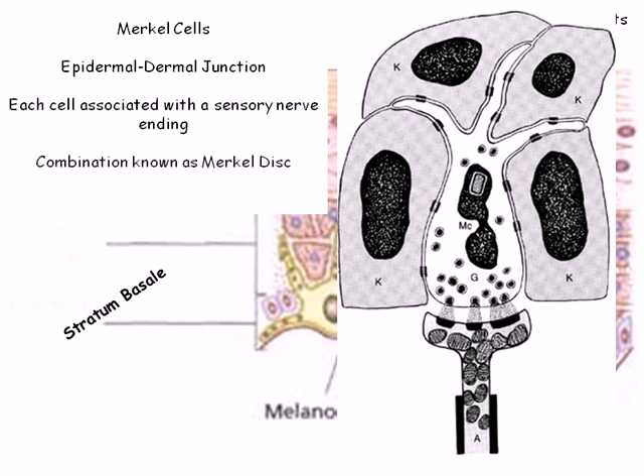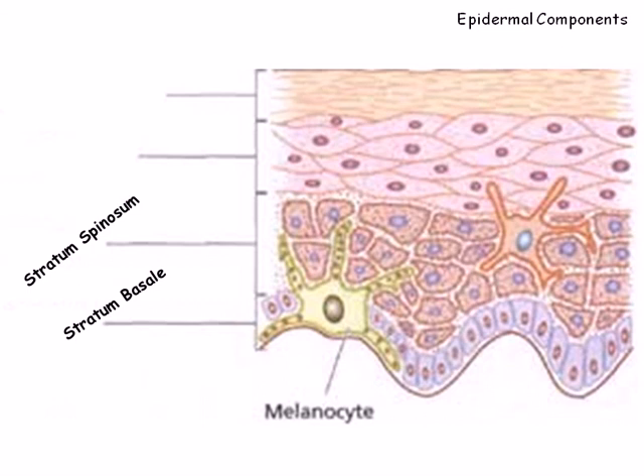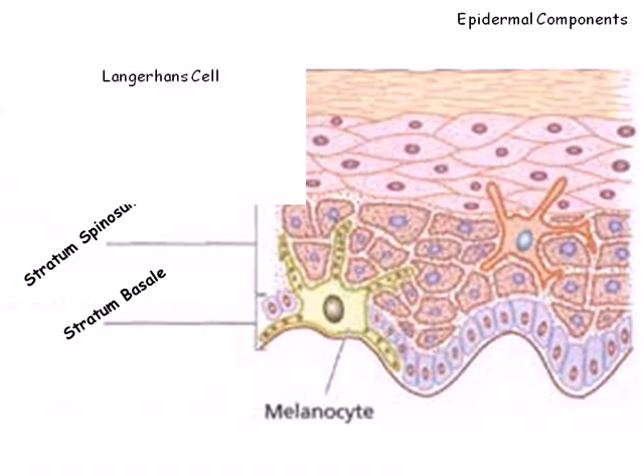The layer adjacent to the basali is called the stratum spinosum. The spinosum is characterized by several layers of keratinocytes that contain extensive networks of intermediate filaments that span the cytosol from desmosome to desmosome. Interspersed between the keratinocytes are dendritic cells known as Langerhans cells. These star-shaped cells arise from the bone marrow and are macrophages — cells that engulf and destroy target cells, debris, and foreign substances.